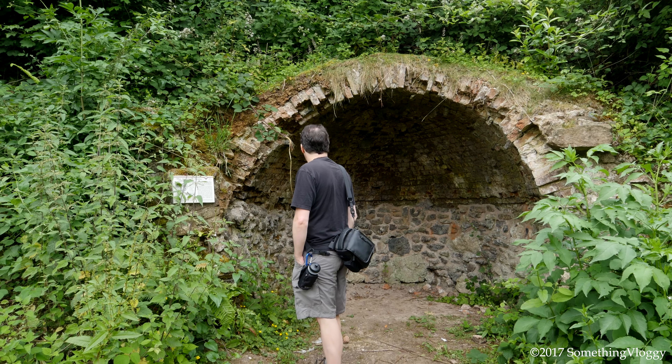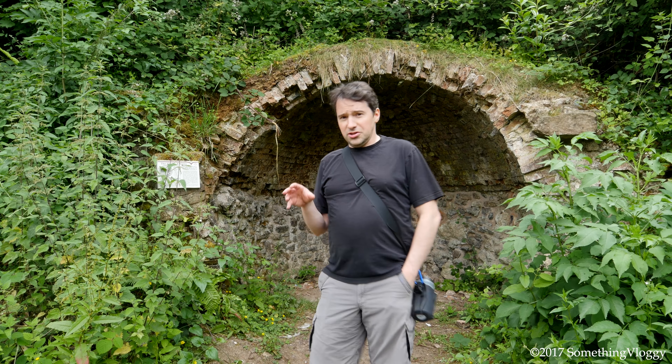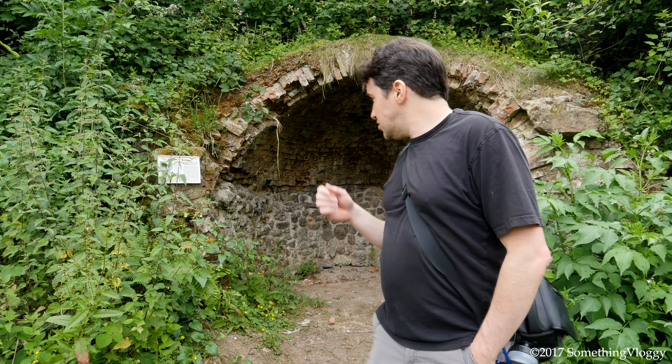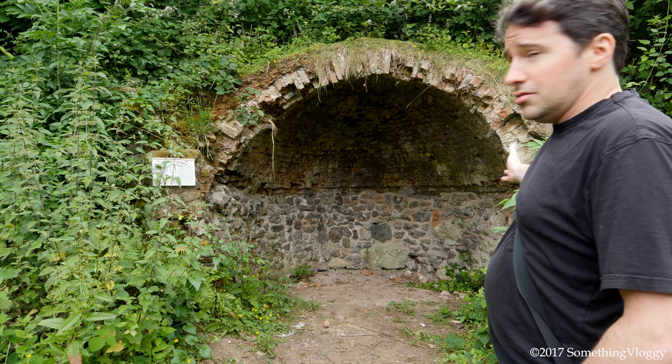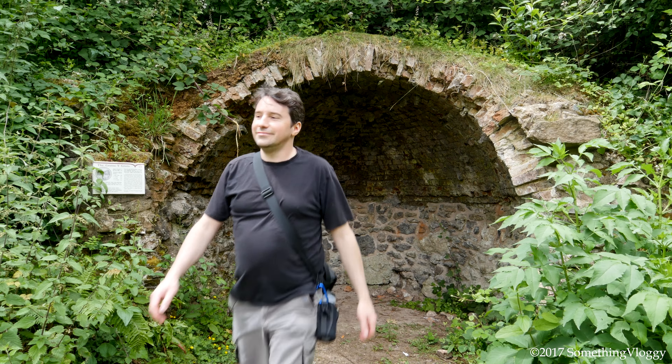Ian, tell us about the side trip we took to see this. Well, we decided that because it says on the map that there is a grotto, we would go and see the grotto — and there it is. Grotto!